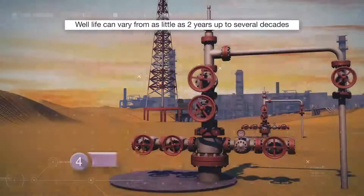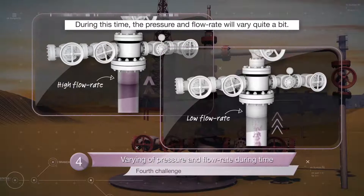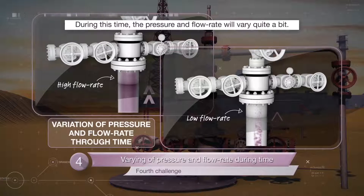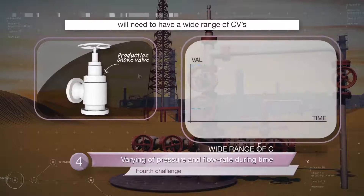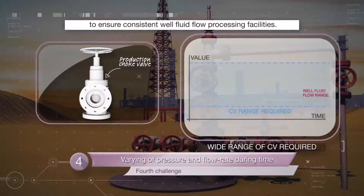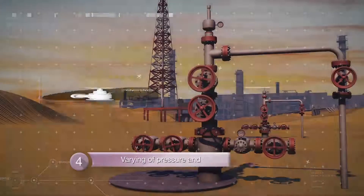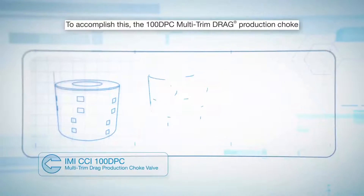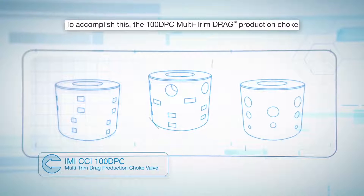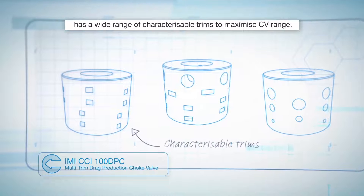Well life can vary from as little as 2 years up to several decades. During this time, the pressure and flow rate will vary quite a bit. To account for this variation, the choke valve will need to have a wide range of CVs to ensure consistent well fluid flow to processing facilities. To accomplish this, the 100 DPC multi-trim drag production choke has a wide range of characterizable trims to maximize CV range.